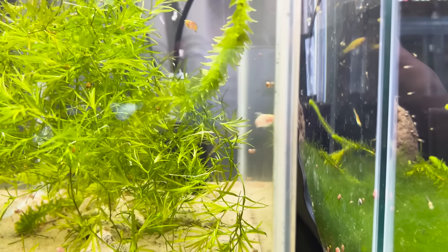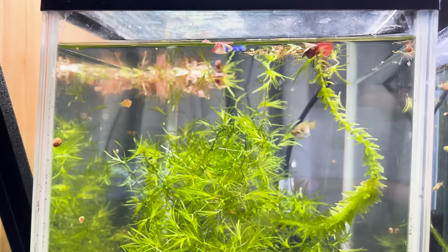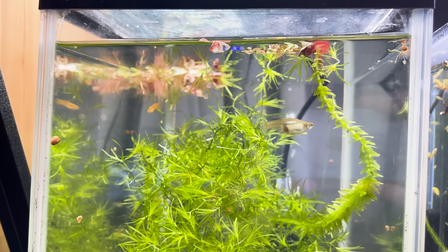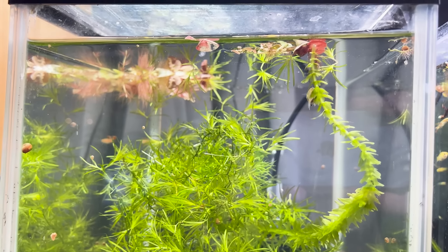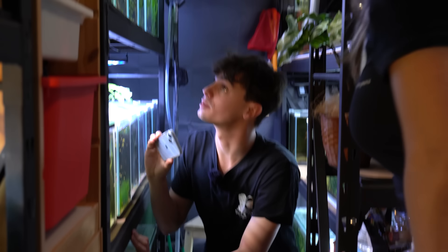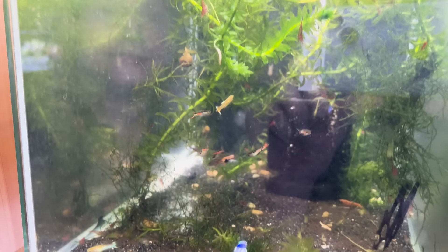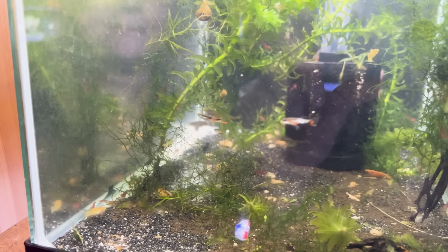Which one do you reckon is your most popular? The most popular is probably this one down here — the Green Cobra. That's probably why it's got a cool name! And then that there is really lovely — that's a Gingaruba, I think that's how you pronounce it. I've got a couple of tiny fry, hopefully we'll get some more soon.